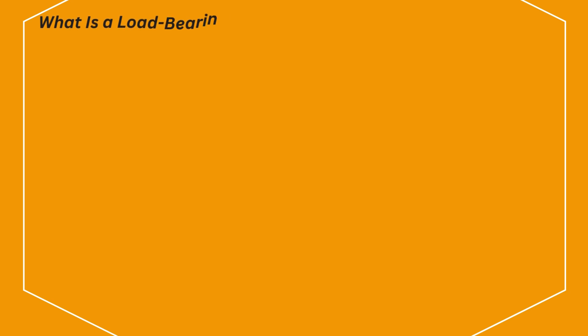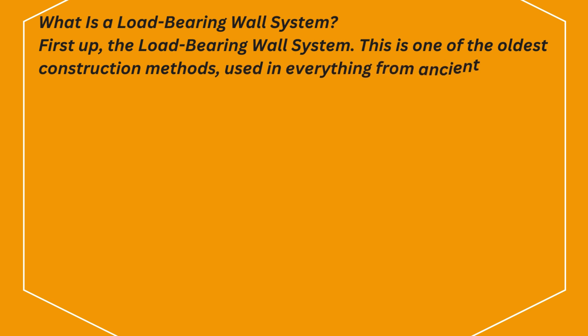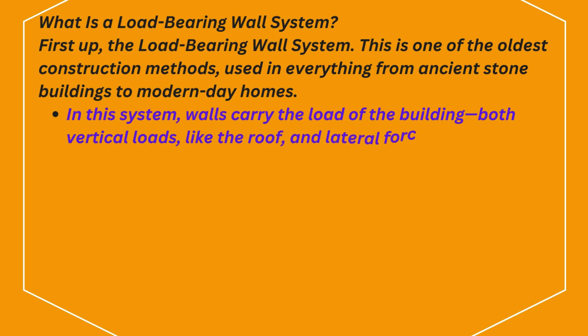What is a load-bearing wall system? The load-bearing wall system is one of the oldest construction methods, used in everything from ancient stone buildings to modern-day homes. In this system, walls carry the load of the building — both vertical loads like the roof, and lateral forces like wind or earthquakes.